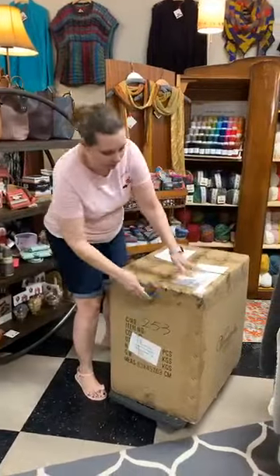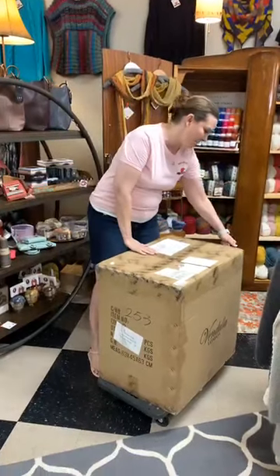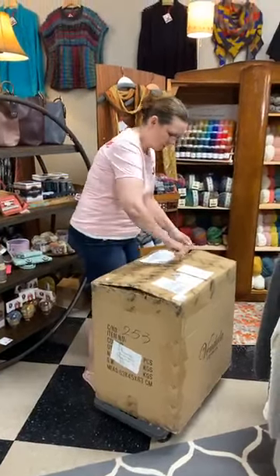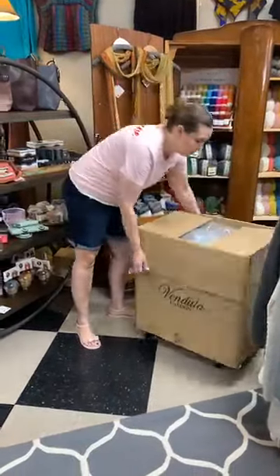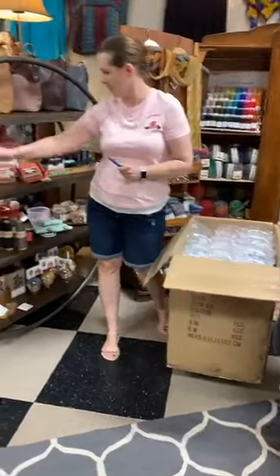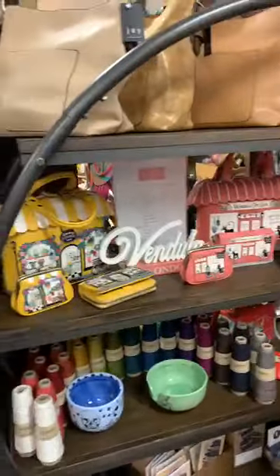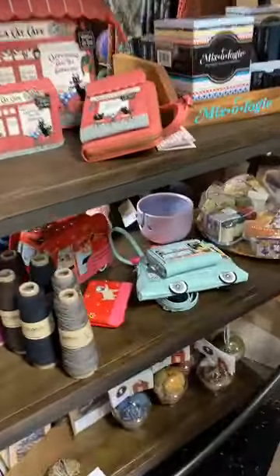This is from Vendula of London, which makes amazing bags. The spring ones include the flower, the cat cafe, the gelato truck, and the little pug hippie van. But today we're looking at the ones for fall.